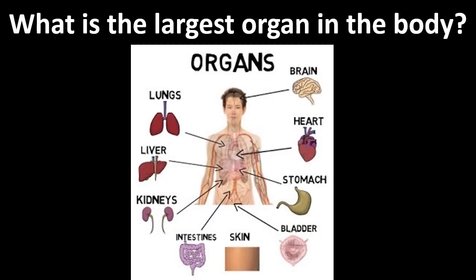What is the largest organ in the body? Is it your lungs, your liver, kidneys, intestines, skin, bladder, stomach, heart, or brain?